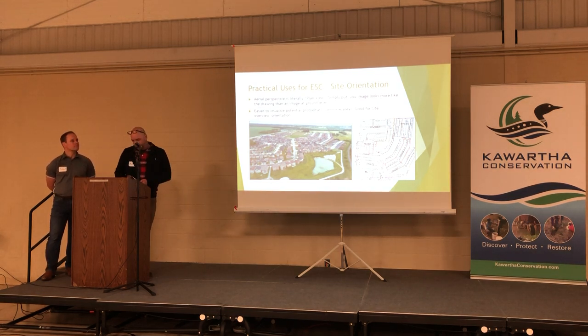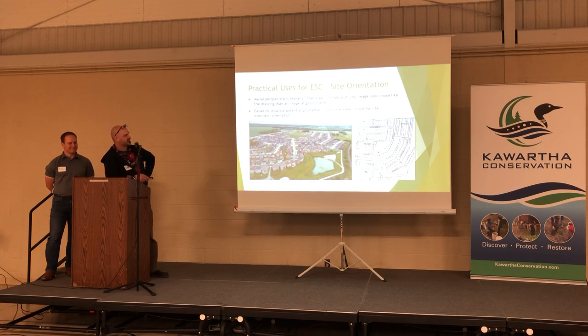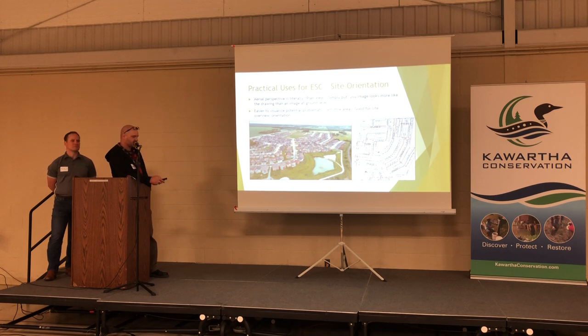Practical uses for ESC inspection: when you're going to sites — especially covering somebody on vacation or taking over from someone — they give you a drawing, you go there, and you kind of hope for the best. From the ground you don't really see much, but once you get your drone in the air everything comes to light and you can see it looks exactly like the drawing. You can see your access points, where readings are going to be, nearby creeks, low-lying areas, and entrance points. It tells you a lot from just a nice overview shot of the entire site.